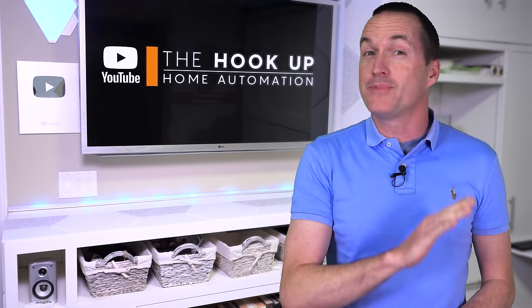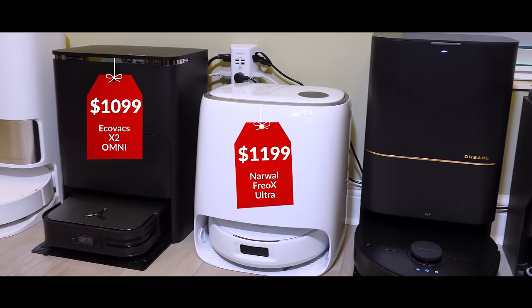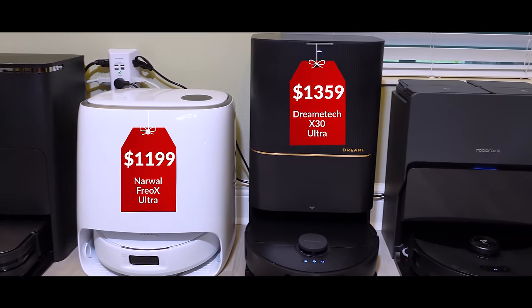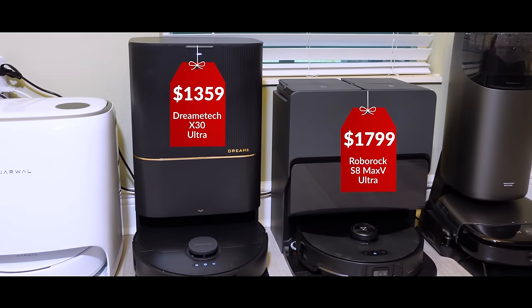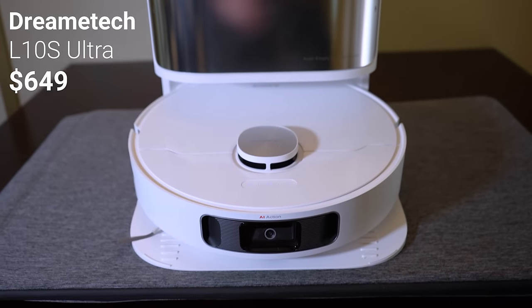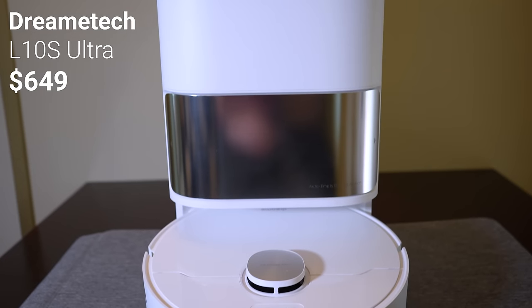Every year flagship robotic vacuums get more advanced features, and their price tags keep going up. But do those advanced features actually work well enough to justify the extra cost? Today I've got the latest and greatest robotic vacuums from Roborock, DreamTek, Eufy, Narwhal, and Ecovacs, and I'll be putting them up against the best vacuum of 2023, the DreamTek L10S Ultra, to see which ones are worth the extra money.